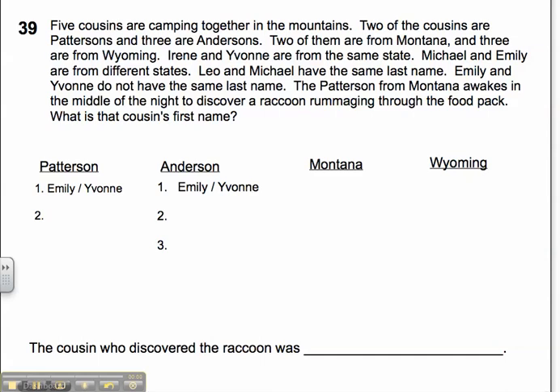Welcome to today's Problem Solver, Problem Solver 39. Our strategy today is to use logical reasoning. Let's take a look at our question.